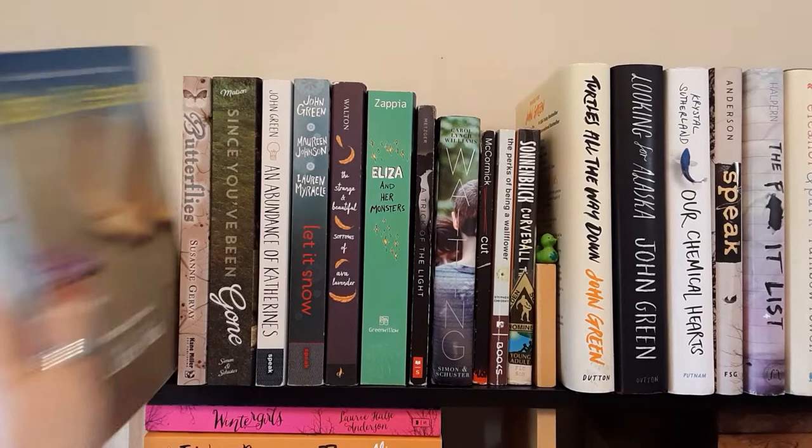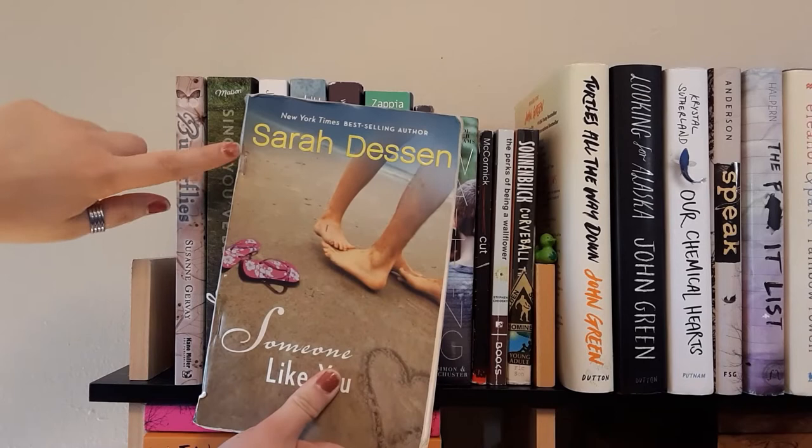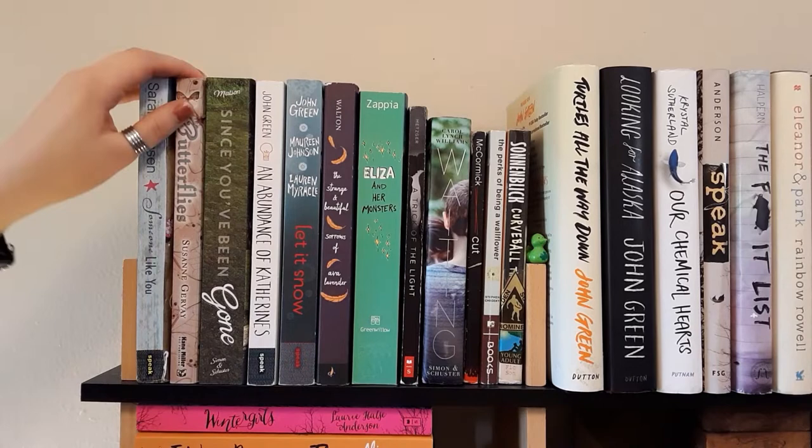First I have Someone Like You by Sarah Dessen. This copy is actually really beat up — it has staples in it. I bought it for about a dollar at a secondhand store. I mostly bought it because I really like Sarah Dessen. I haven't read it yet but I'll get there eventually.